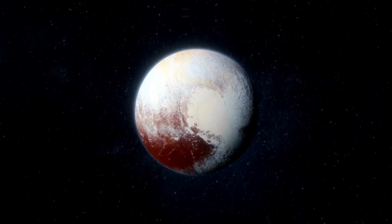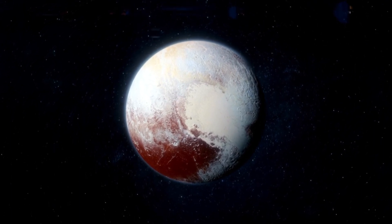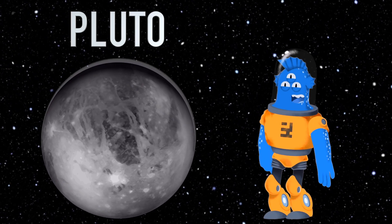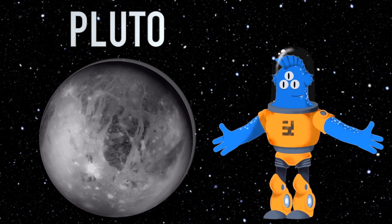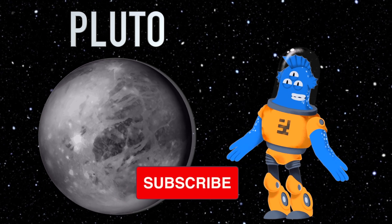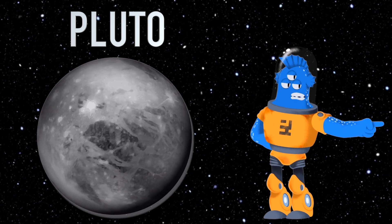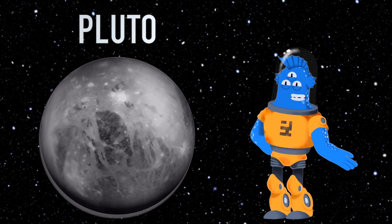So while Pluto may not be a full-fledged planet anymore, it's still a captivating world in our solar system, and it's filled with mysteries waiting to be explored. That's it for our Pluto adventure today, little space adventurers. I hope you had a blast learning these interesting facts about this tiny dwarf planet. To continue exploring the universe with me, don't forget to tap that subscribe button below. Thanks for joining me on this cosmic journey to Pluto. Until our next encounter with the mysteries of space, always remember to keep your eyes on the stars and never stop dreaming big. Bye for now.